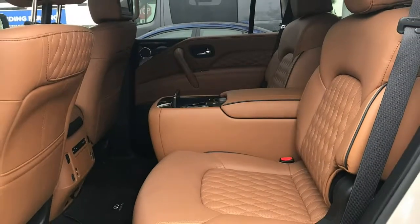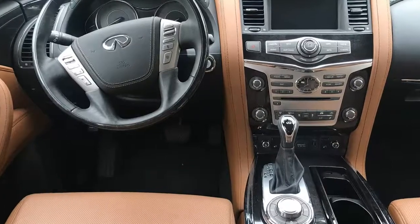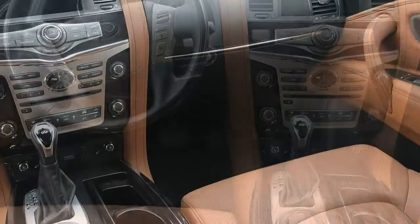Huntington Beach, California. The Infiniti QX80 is just one of a relatively small number of vehicles among the hundreds I've driven that comes with an interesting story to match.